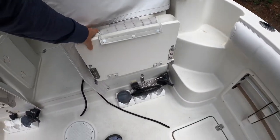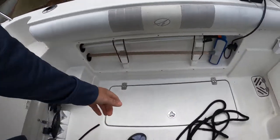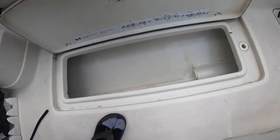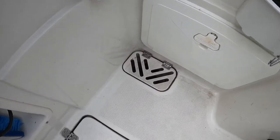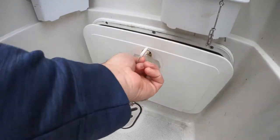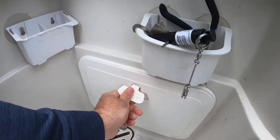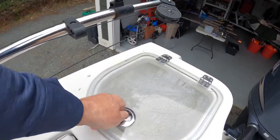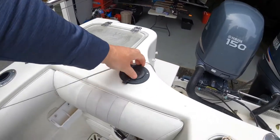It's got two big fish lockers with macerating pump boats, self-bailing decks, and a seacock. There's also a live well and a fresh water shower.